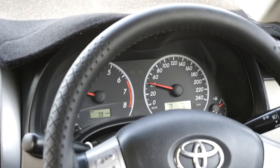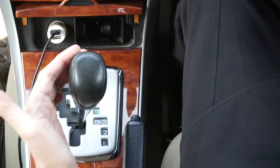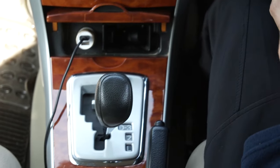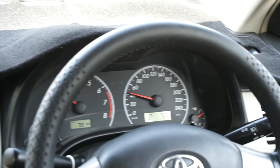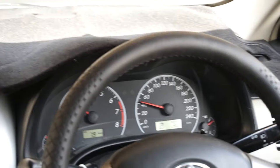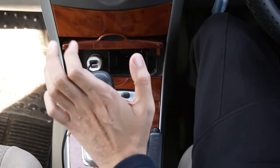Even if I change it to the second gear, let's do it. What happens? It just downshifted the car to the second gear and nothing happened — just like a manual car. So third gear, and back to D.